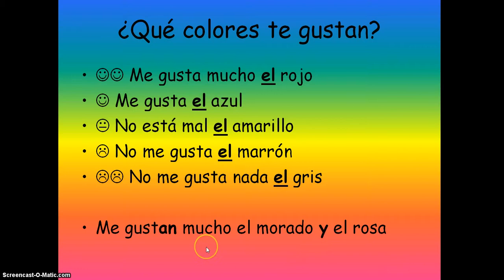And if we've got two colors, we'd have: me gustan mucho el morado y el rosa. Me gusta has an N on the end because the things after are plural — there's more than one thing. So, me gustan mucho el morado y el rosa. That's how you might express opinions when talking about colors.